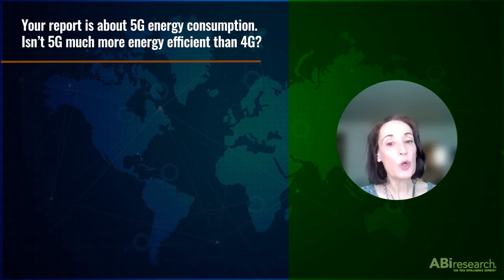Hello, and thanks for having me. So your report is about 5G energy consumption. Isn't 5G much more energy efficient than 4G?